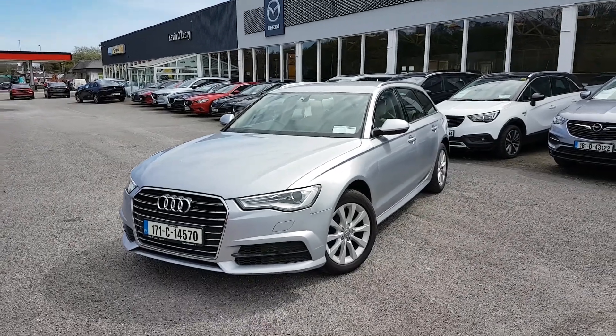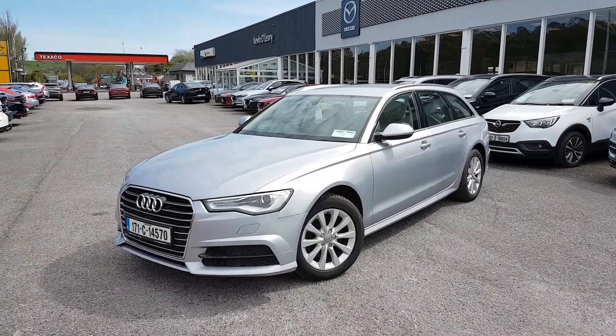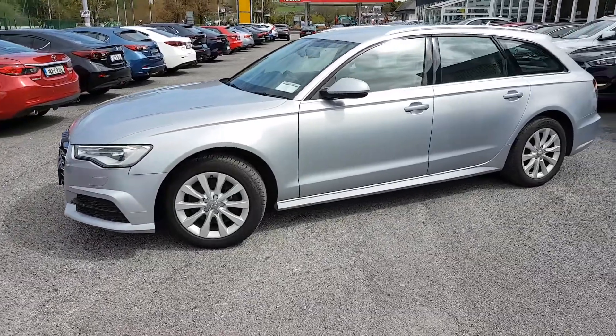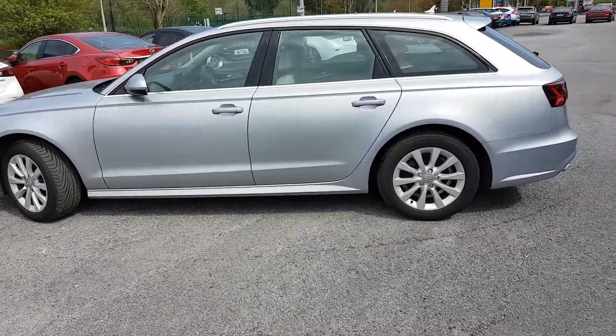Here we have our 171 Audi A6 Avant. It's an Ultra SE model, two-litre diesel automatic. As you can see, you have your LED lights in the front, your upgraded multi-spoke alloys, chrome trim along the window, roof rails on top as well.